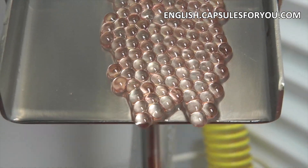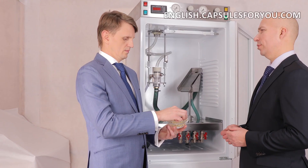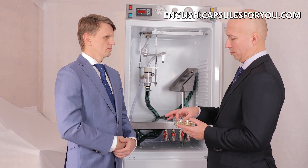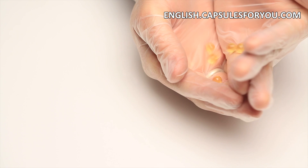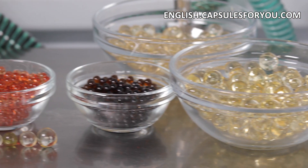To start up a business, you need to have the desire to produce capsules and small premises. The specialists of our company will give you a detailed description of our equipment features, make recommendations on preparation of your premises, help with finding raw materials, and adjust the equipment and train you to work on it.